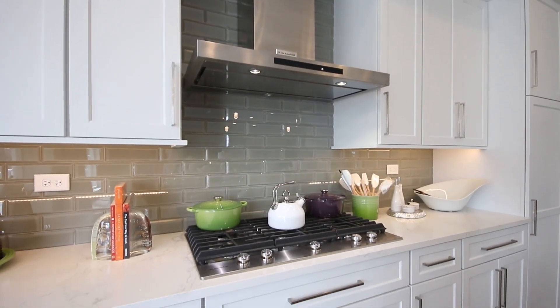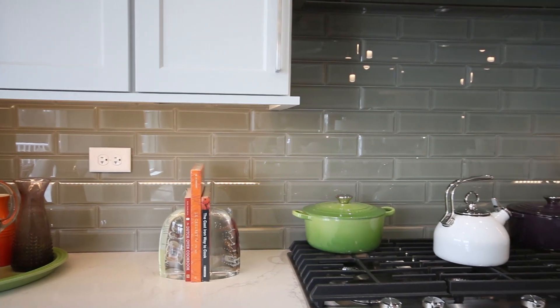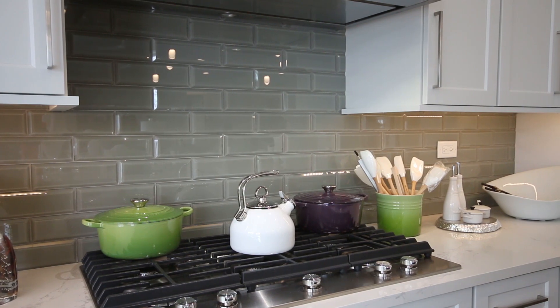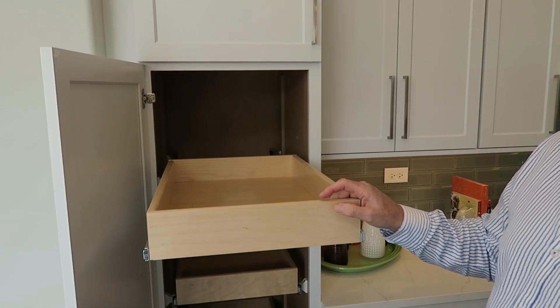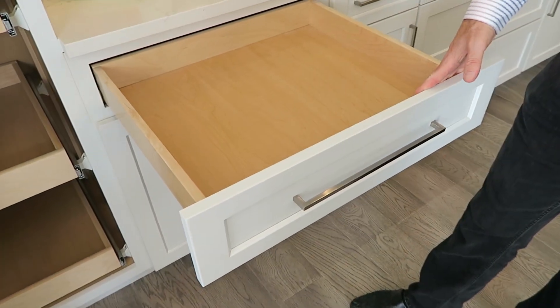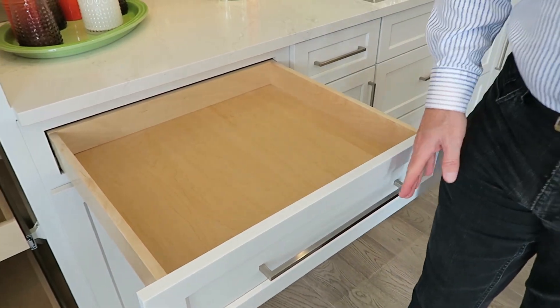We also did a glass backsplash in the kitchen — a bevel glass tile, which is popular today paired with quartz or granite countertops. We have quite a variety of cabinets and features in this home. In the pantries we did rollout trays, and all drawer boxes are full extension, opening 100% of the way so you don't have to reach to the back.